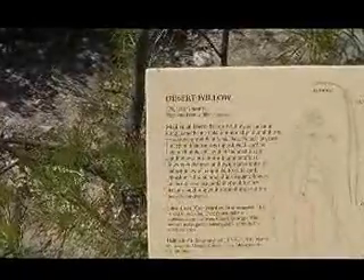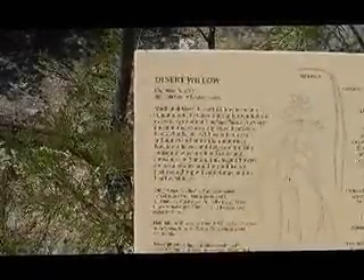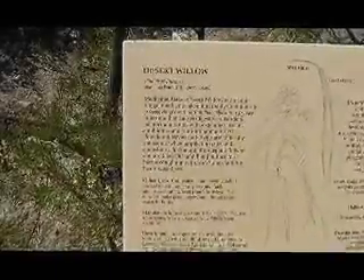Desert Willow. It's an antifungal taken internally to inhibit the excessive growth of Candida albicans, a yeast infection that causes digestive disorders, hemorrhoids, with extensive use of antibiotics and anti-inflammatories. Powdered leaves and twigs are topically antiseptic when applied to cuts and abrasions. And in Sonora, the elegant flowers—